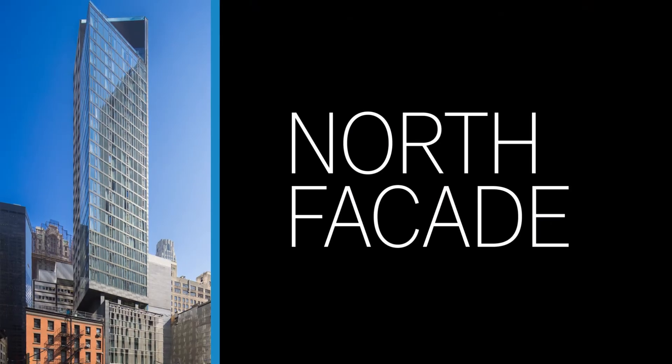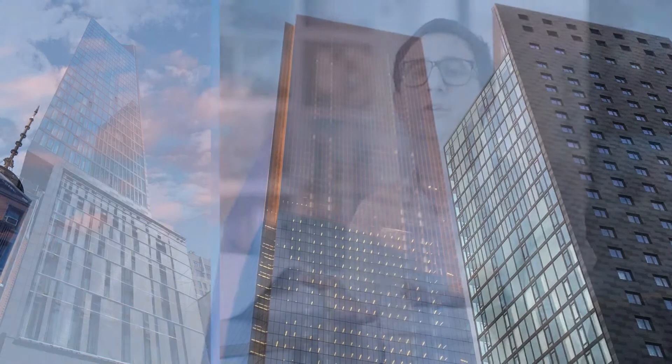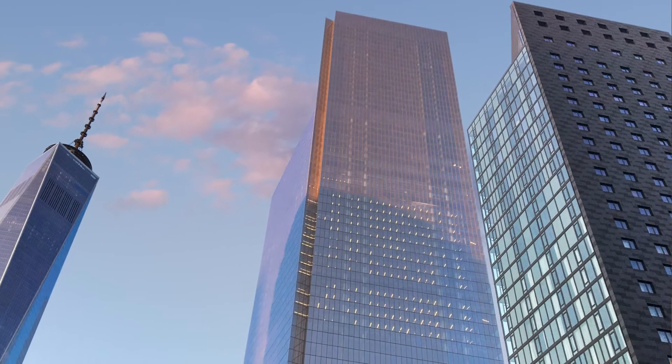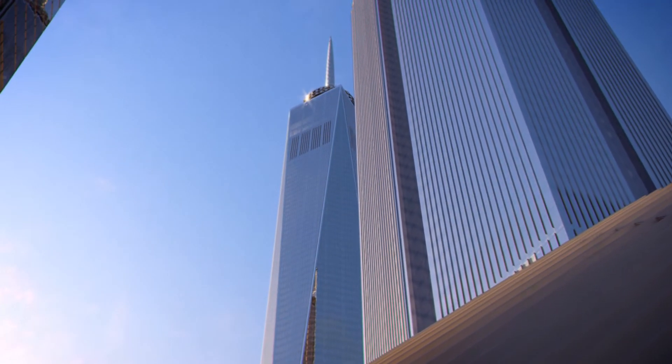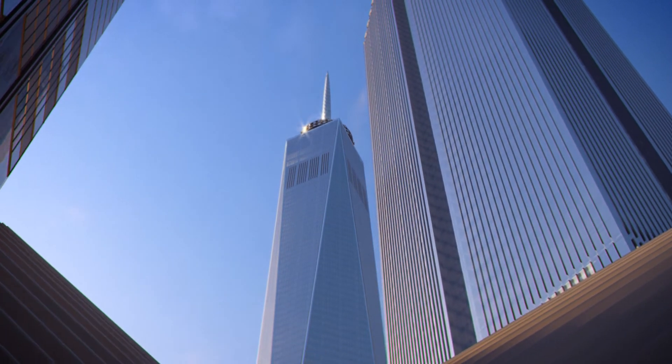On the north side of the tower, we have a different expression. Here, a glass corner cantilevers out over the adjacent building, essentially offering the tower to the World Trade Center site. Here it meets its compatriots — Tower 1, 2, 3, and 4 — all crisp blue glass buildings that represent a new direction for Manhattan architecture.